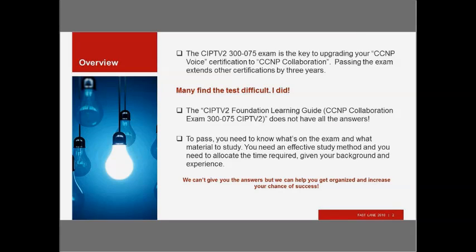If you have CCNP Voice and you pass the CIPTV2 Exam, you'll be upgraded to CCNP Collaboration, which is a good thing. Passing the exam also extends other certifications by three years. Now, the CIPTV2 Exam is difficult. Many find the test difficult — I know I found it difficult. I did not pass on my first try, or my second try. I had to develop a strategy for figuring out what's on the exam, what to study, and how to prepare.